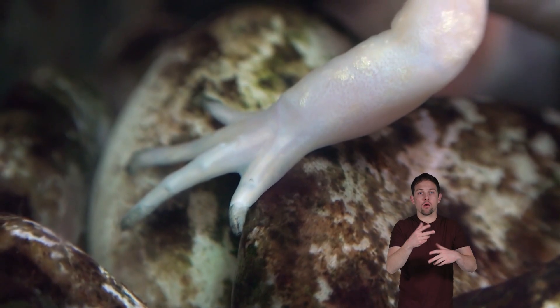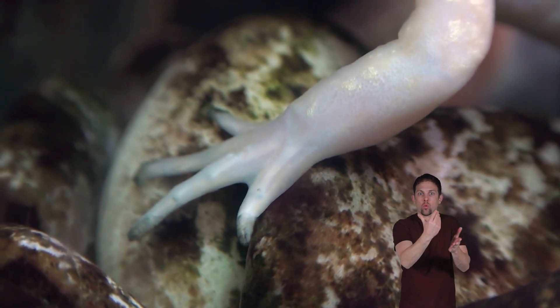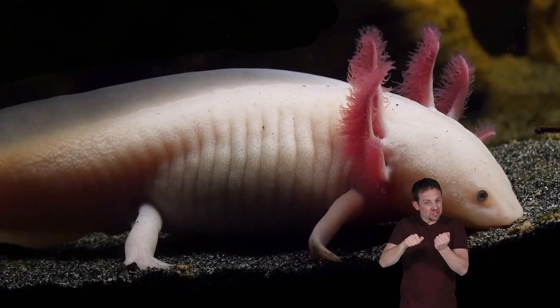Other interesting facts: axolotls can regenerate almost any of their body parts. For example, if the leg of an axolotl is wounded or cut off, it will form a blood clot like a scab and regrow a new leg. Scientists have also found that the axolotl can even regenerate part of its brain if it gets damaged.